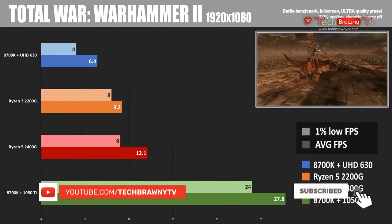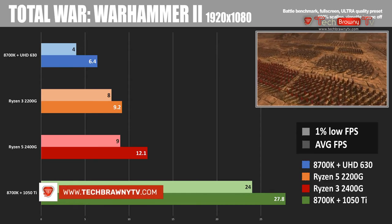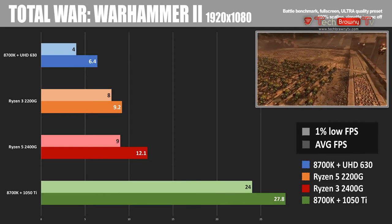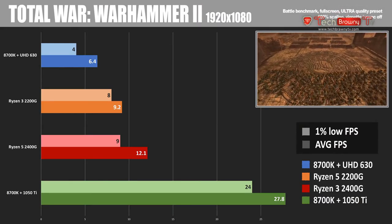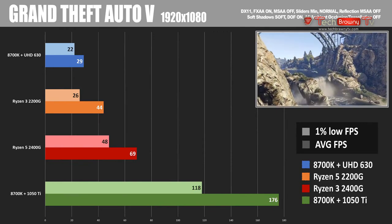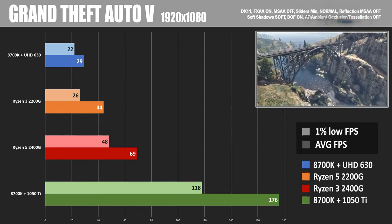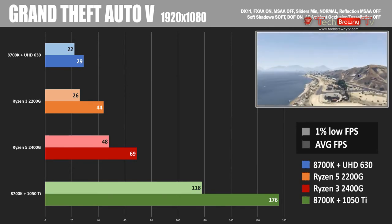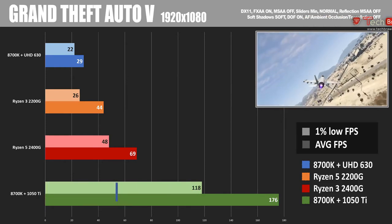Total War Warhammer 2 was benchmarked at the Ultra preset, making it very challenging: the 2200G got less than 10 FPS and the 2400G 12 FPS. With lots of draw calls and units on screen, it bogs down lower-end graphics cards — especially when you exceed the 1GB default GPU memory limit on these APUs. On the other hand, GTA 5 at 1080p did quite well: 44 FPS for the 2200G and 69 FPS for the 2400G, with reasonable 1% low numbers. Settings were mostly at normal with some detail levels turned down.